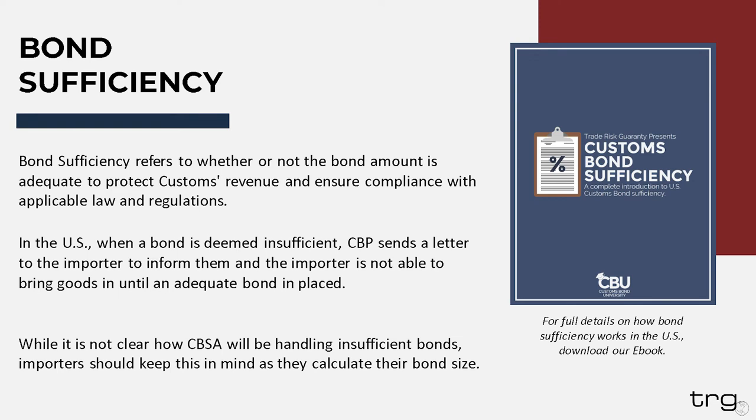We touched on bond sufficiency — let's look a little bit more into that. Bond sufficiency refers to whether or not the bond amount is adequate to protect customs revenue and ensure compliance with applicable law and regulations. In the U.S., when a bond is deemed insufficient, CBP sends a letter to the importer to inform them, and that importer may not be able to clear goods until an adequate bond is in place. TRG does have a full ebook on the subject in regards to U.S. customs bonds, as well as educational videos on our YouTube channel. Keep in mind that content was made around U.S. customs bonds, so the process for Canada may be different.